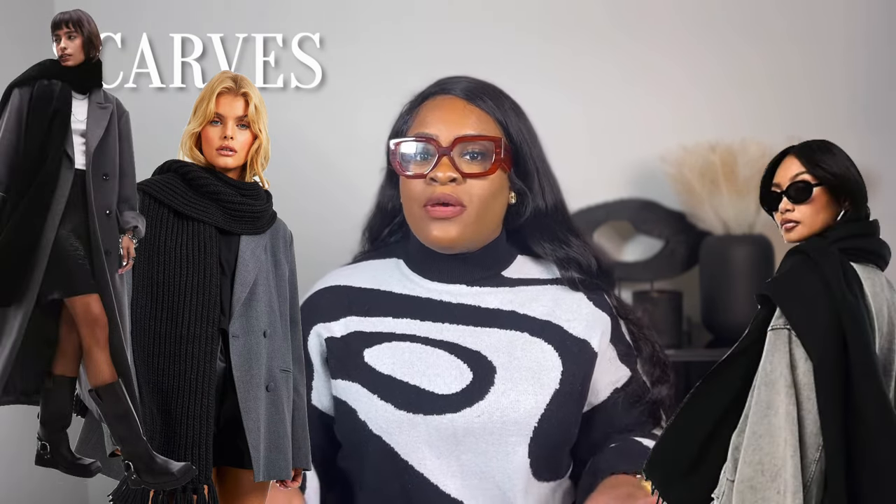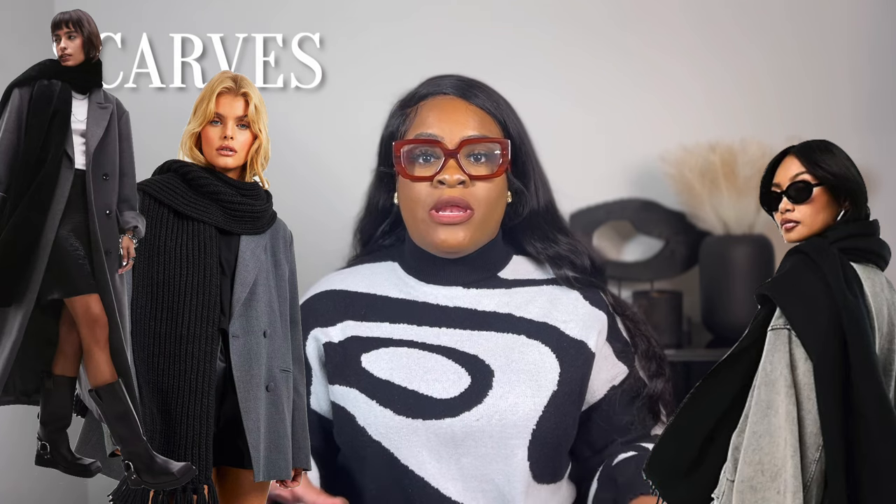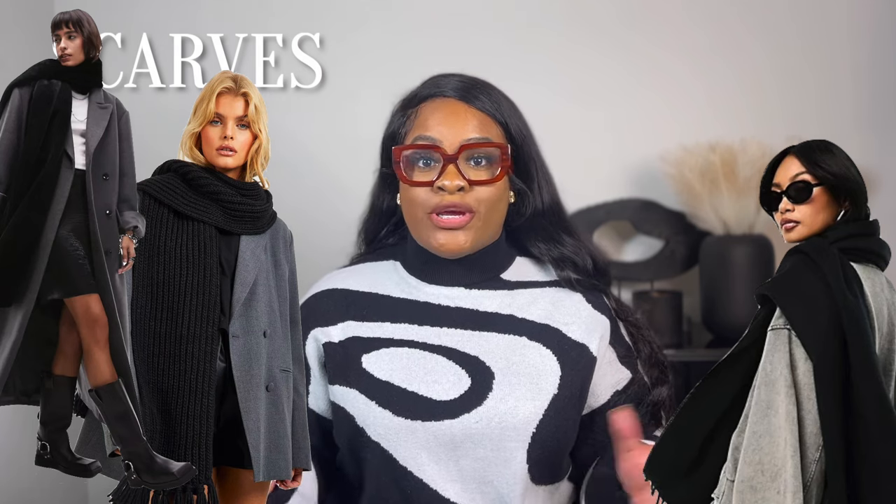Starting off, a must-have for me are scarves. My mom used to always say when you expose yourself, that's how you get sick — what she meant is when you don't keep certain parts of your body warm, especially parts that lose heat easily, you're more likely to get sick. So aside from being fashionable, scarves really keep you warm. I love an oversized scarf, something more like a shawl, so you can play around with styling options.